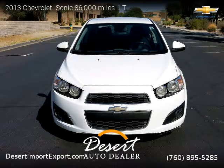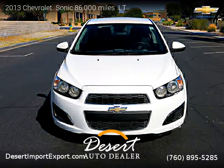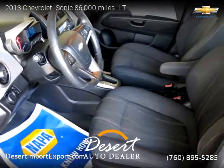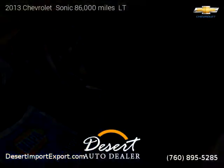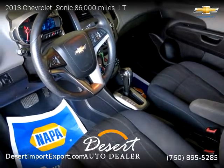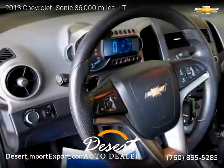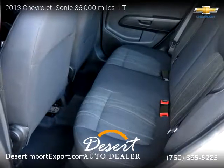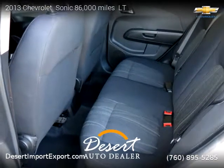This vehicle is a 2013 Chevrolet Sonic LT with 86,000 miles, brought to you by Desert Auto Dealer. This Chevrolet is a four-door vehicle with four cylinders. For more information, please visit us at desertshimportexport.com or call us at 760-895-5285. Thank you for watching our video.